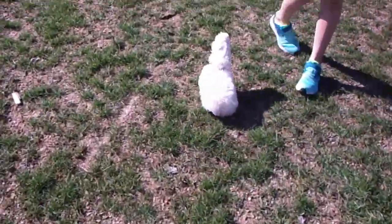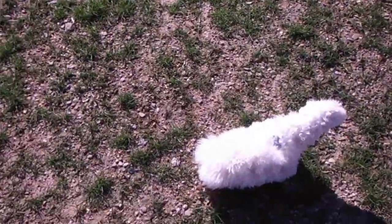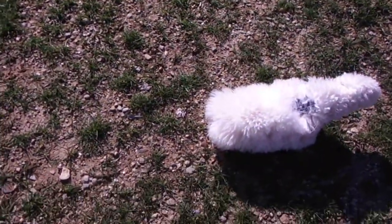And last but not least, our owner's sister takes us on a walk. And oops, we have to do a little poopy.